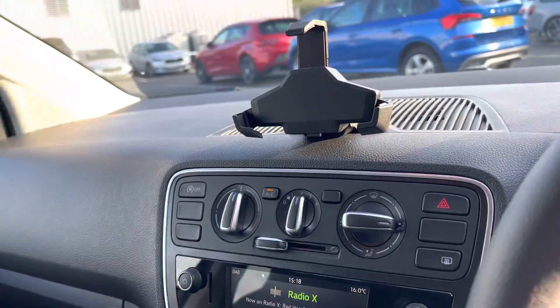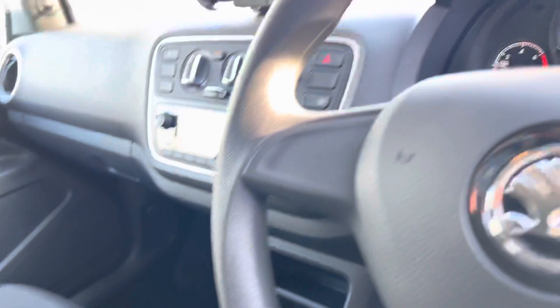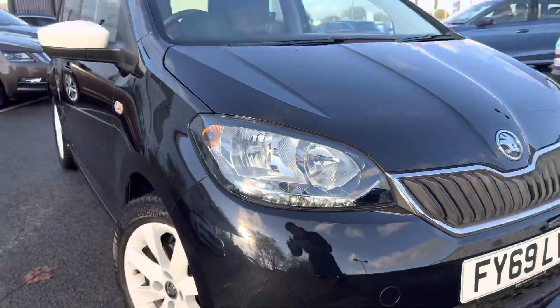It also comes with DAB and FM radio as well as a multimedia holder, air conditioning, tyre pressure monitoring, and also has LED daytime running lights.